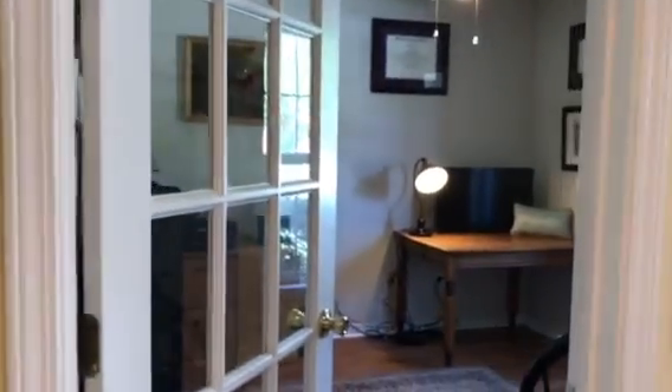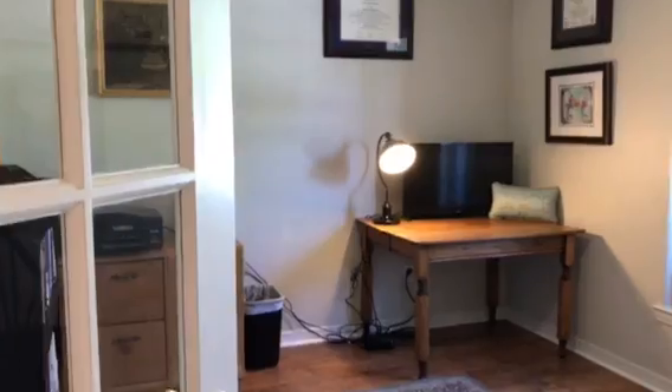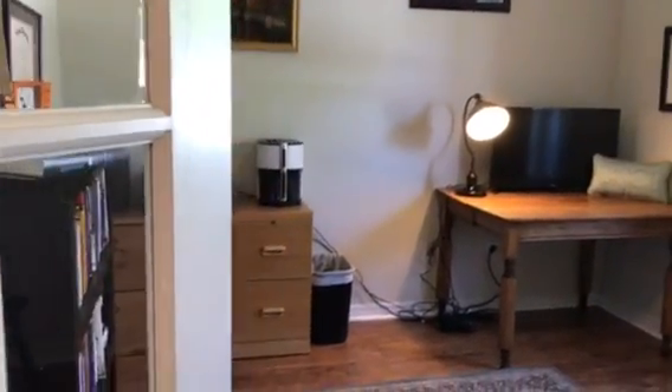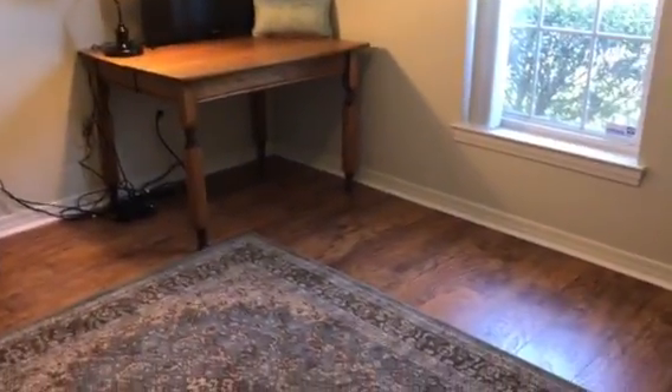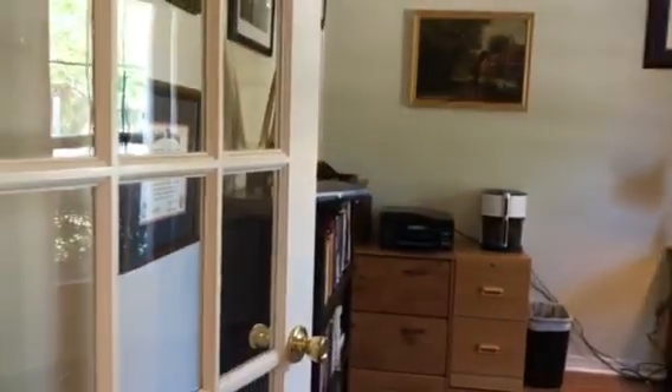One of the first things that we have when we come in is an office that's right here at the front of the house. This is an office bonus room. It has this glass door. There is no closet in this room. It does have a ceiling fan and is currently being used as an office. It also has this wood flooring on it as well.